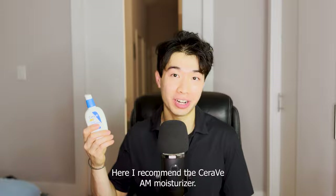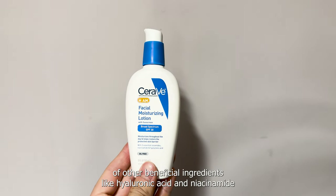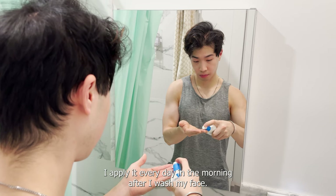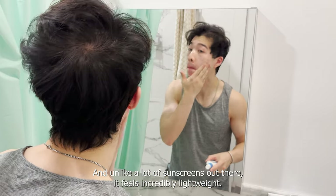Here I recommend the CeraVe AM moisturizer. Not only does it contain sunscreen, but it has a host of other beneficial ingredients like hyaluronic acid and niacinamide that keeps your skin looking healthy and youthful. I apply it every day in the morning after I wash my face, and unlike a lot of sunscreens out there, it feels incredibly lightweight.